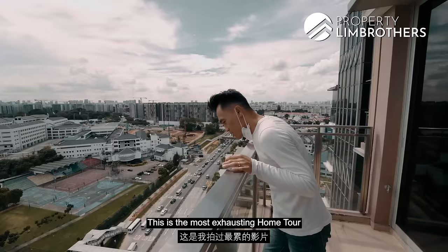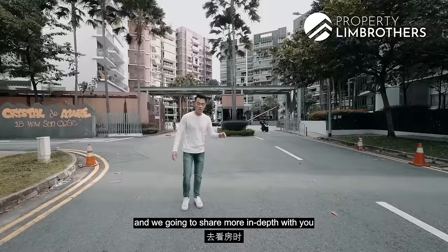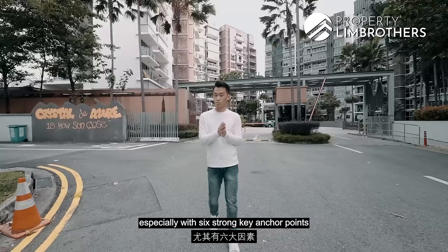This is the most exhausting home tour but it's good — it trains my lungs. I'm going to share more in-depth with you as we head on to the home tour about why we think this is such a good buy, especially with six strong key anchor points to future-proof your exit plan. In the meantime, stay tuned, let's go.